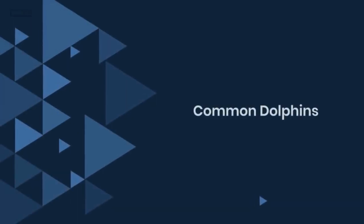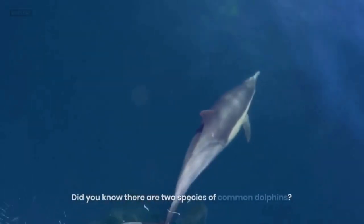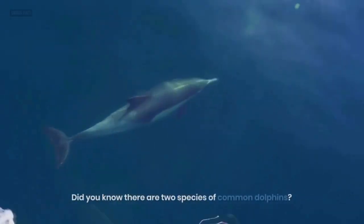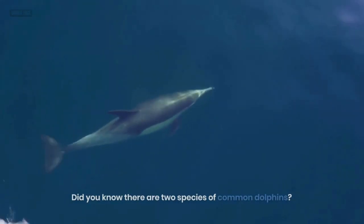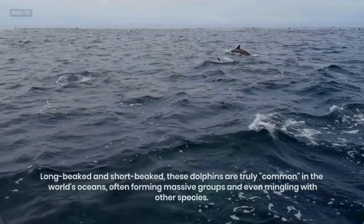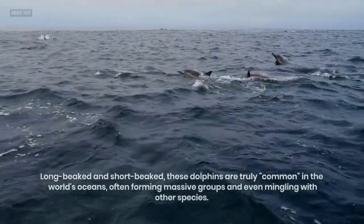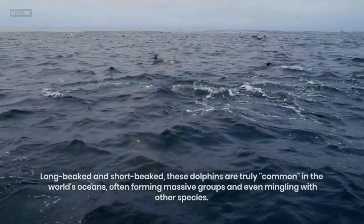2. Common Dolphins. Did you know there are two species of common dolphins — long-beaked and short-beaked? These dolphins are truly common in the world's oceans, often forming massive groups and even mingling with other species.